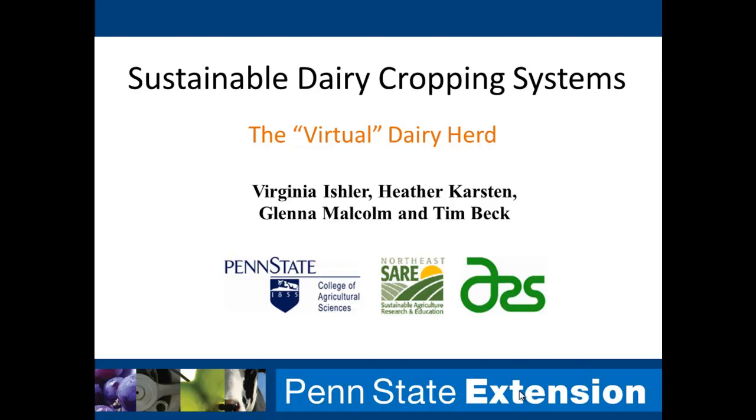Our next speaker is Jenny Isler from Penn State. Thank you, Joe.